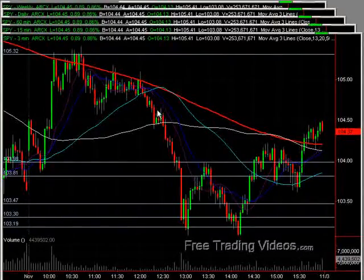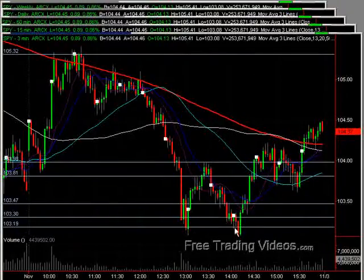And then we had a failure. The 50MA sold all the way off. Perfect gap fill. Tried to hold for a moment and then broke that. And we had a double bottom. Worked our way out of that and again right back up into an area of good resistance.